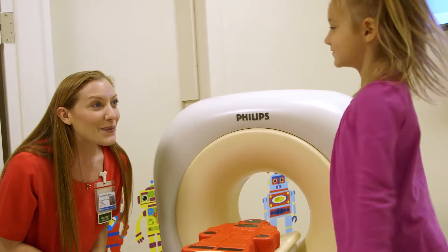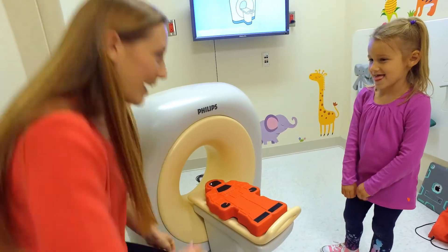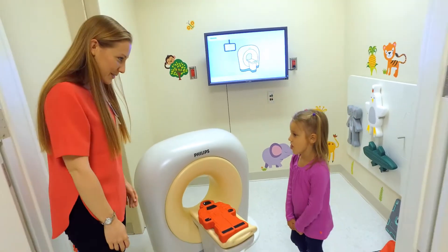You can't wiggle your toes, but before your CAT scan we can get all our wiggles out so that we make sure that we stay still.